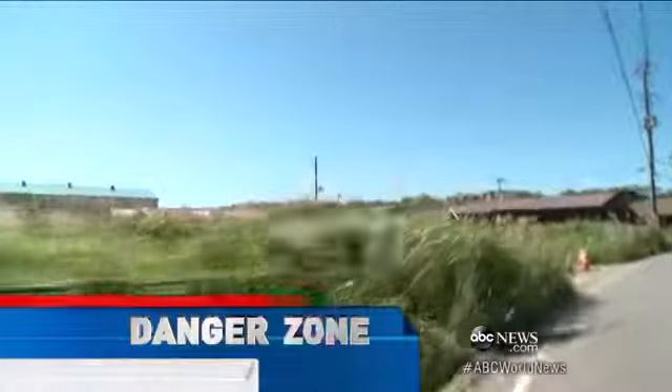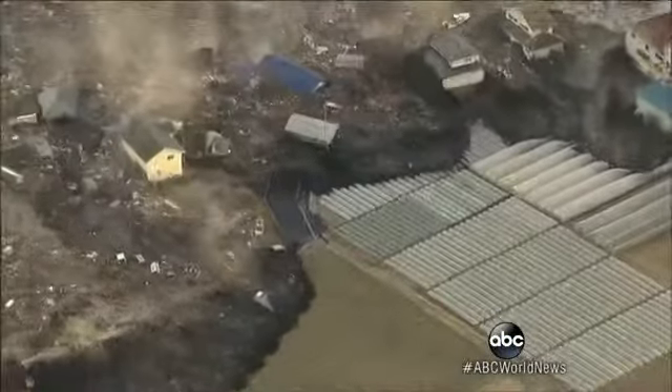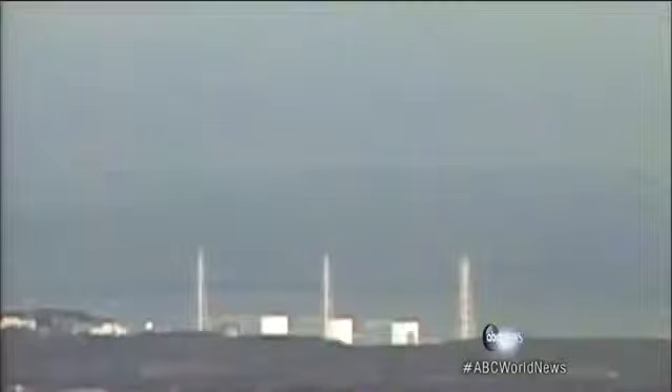This used to be a thriving community of farms and fishing villages until March 11, 2011 — Japan's largest earthquake ever. The tsunami that followed engulfed entire villages, flooding the Fukushima Daiichi power plant and triggering a nuclear catastrophe.